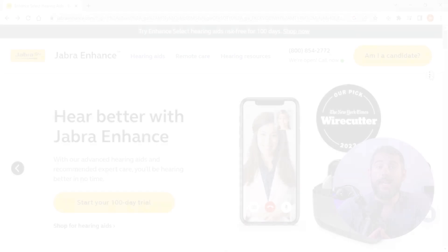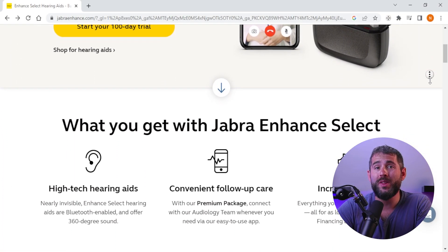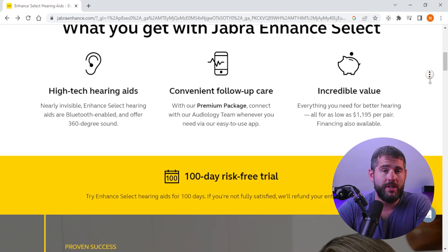What's Jabra Enhanced? It's a powerful, compact, and easy-to-use device that helps people with hearing loss to hear more clearly and comfortably. With its advanced technology, Jabra Enhanced can filter out background noise, enhance speech and music, and offer clear sound quality in all environments.